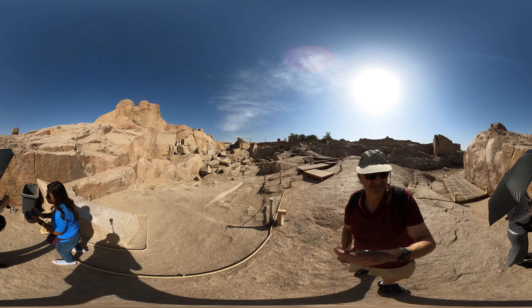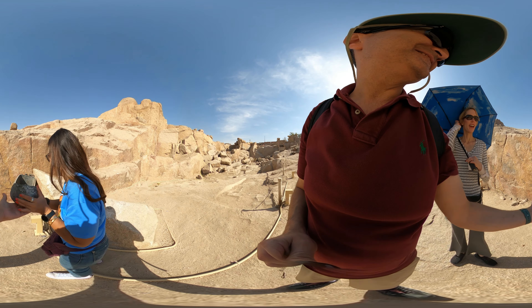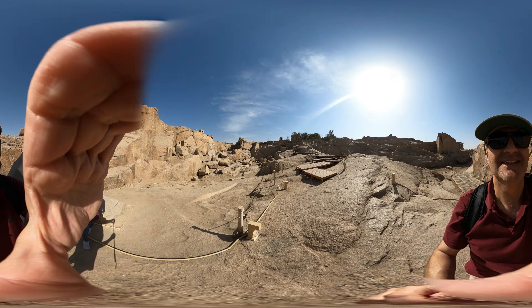Do you want to hold it? I'll just touch it. You hold it — you're strong! It's not heavy. It's so heavy. That's just a tiny one too — this is the small one.